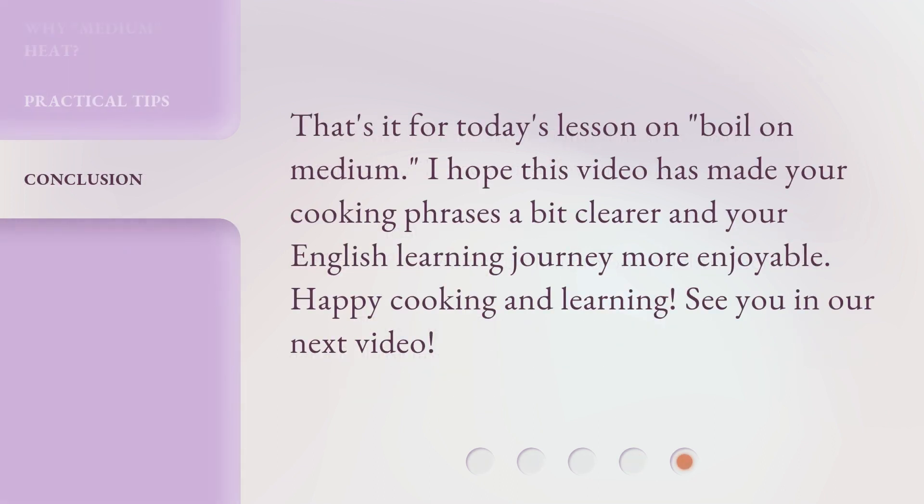That's it for today's lesson on boil on medium. I hope this video has made your cooking phrases a bit clearer and your English learning journey more enjoyable. Happy cooking and learning. See you in our next video.